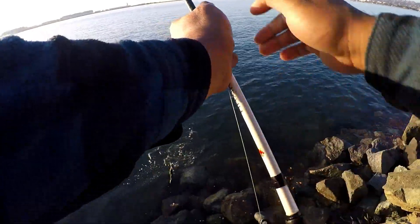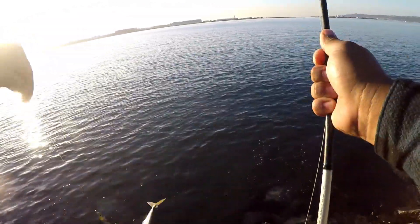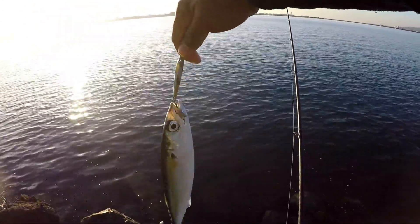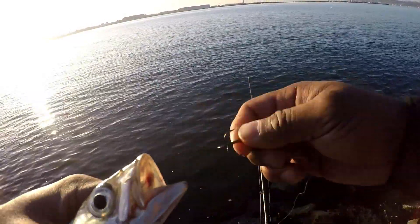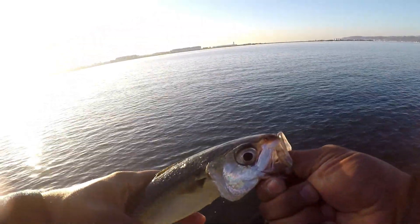Another mackerel swimming towards me — there we go, check it out! Caught him on this. Look how awesome these fish look.